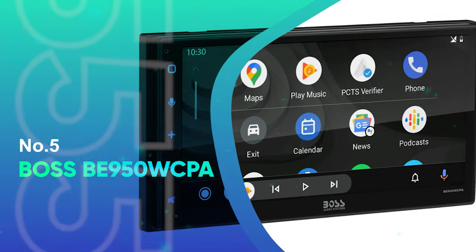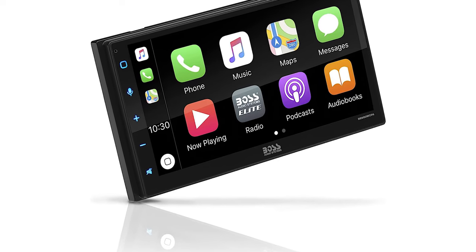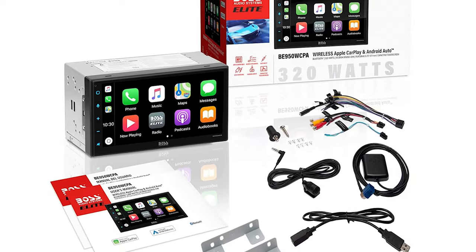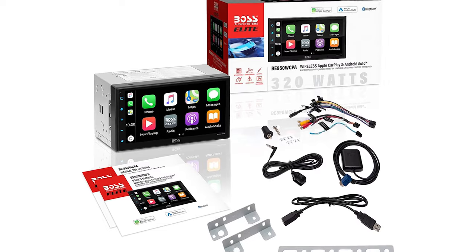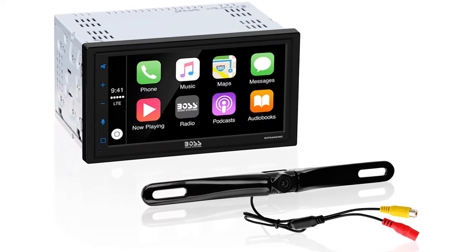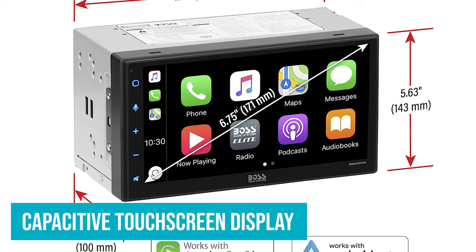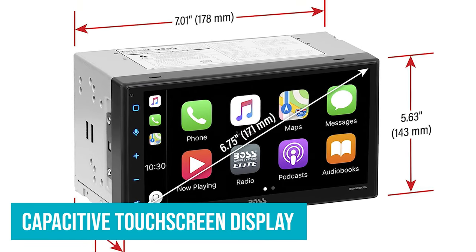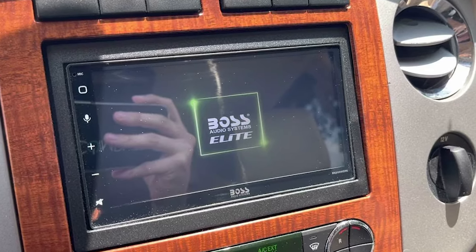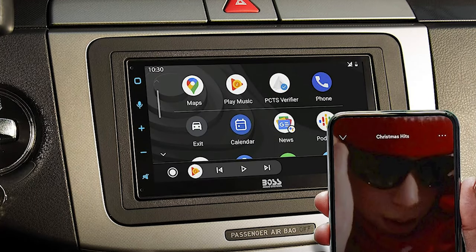Number 5: Boss BE950 WCPA. The Boss Audio Systems Elite Series BE950 WCPA offers wireless Apple CarPlay and Android Auto, which makes it perfect for the music lover who wants the best of both worlds. This stereo allows you to connect wirelessly to your smartphone and access all your favorite music apps like Spotify, Pandora, and iTunes. The capacitive touchscreen display makes it easy to navigate through your music library, while the multicolor illumination lets you customize the look of your car's interior. And with support for high-resolution FLAC files, you can enjoy CD-quality sound no matter what type of music you're into.